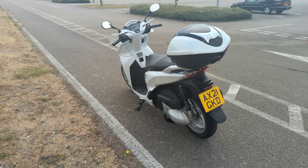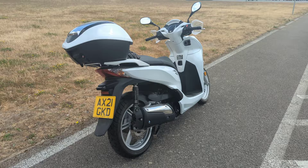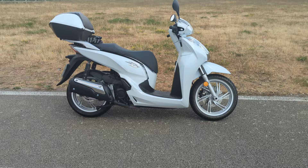That thing has a top box and some space under the seat. The space under the seat takes just about one open face helmet, but that's enough for me because that's what I'm wearing on it.